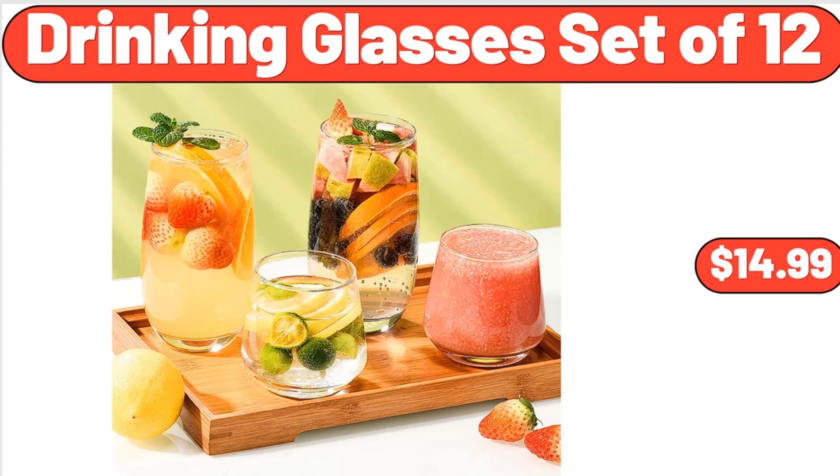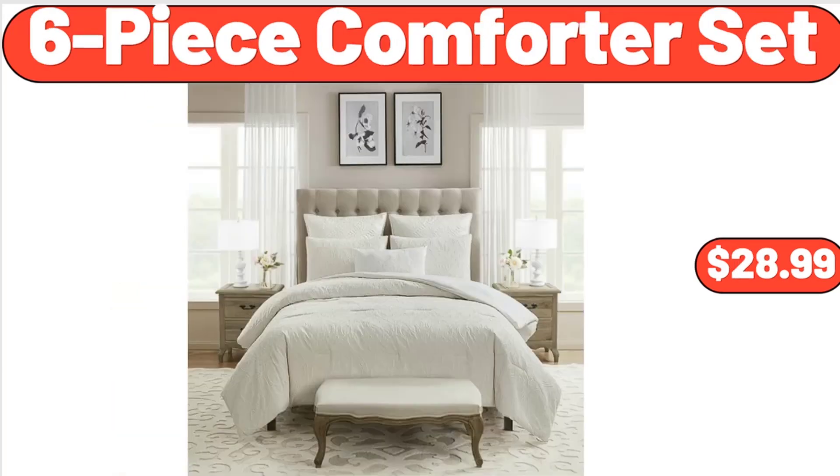Drinking glasses set of 12, $14.99. Don't forget to subscribe to my channel to be notified of discounted products. 6-piece comforter set, $28.99.